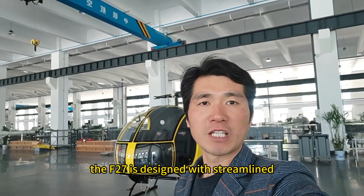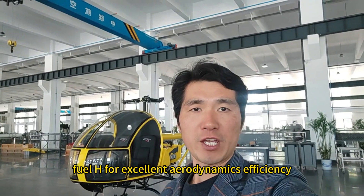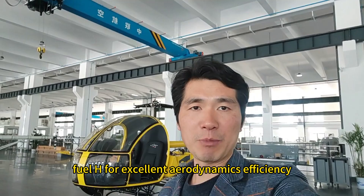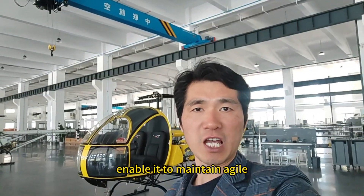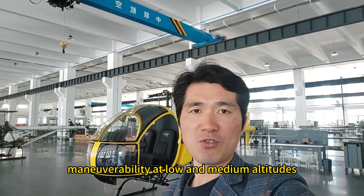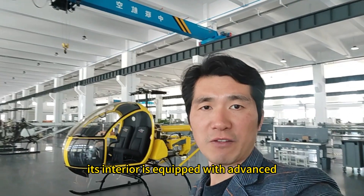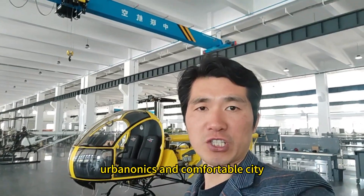The F-27 is designed with a streamlined leading edge for excellent aerodynamic efficiency, enabling it to maintain agile maneuverability at low and medium altitudes.